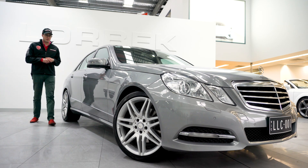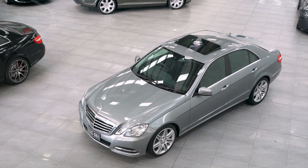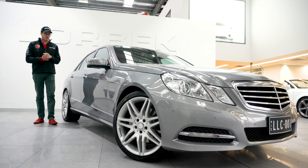Hello, welcome to Lorbeck Luxury Cars. I'm Harry and today I've got the great pleasure to present to you our 2012 Mercedes-Benz E350 Avant-Garde. So, what makes this particular car special?